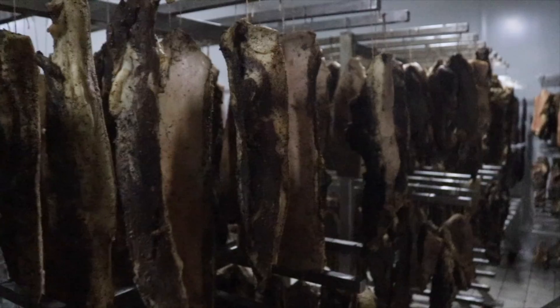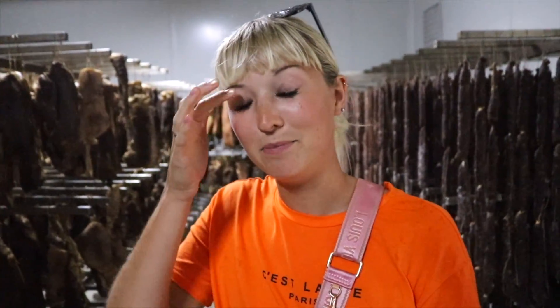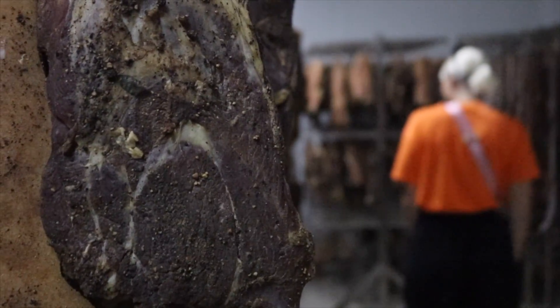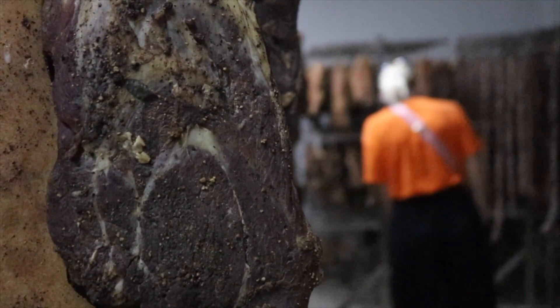My favourite room so far. After the cheeses, this is the meat room. Right behind me is all the salamis. Some of this meat can be hanging here for six months to get the right sort of taste. That salami has got my name written all over it. It doesn't smell like it looks — no, not at all.